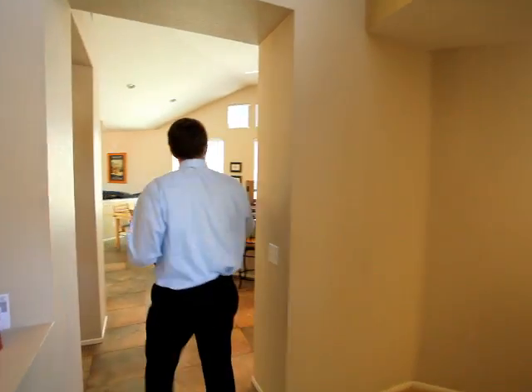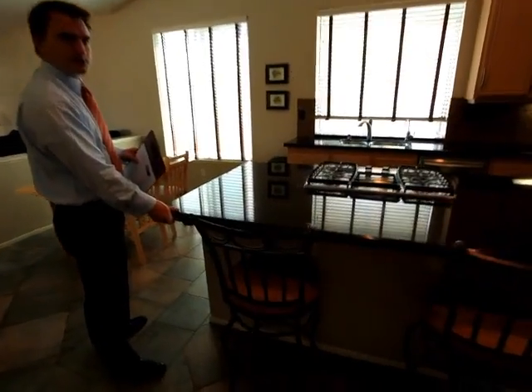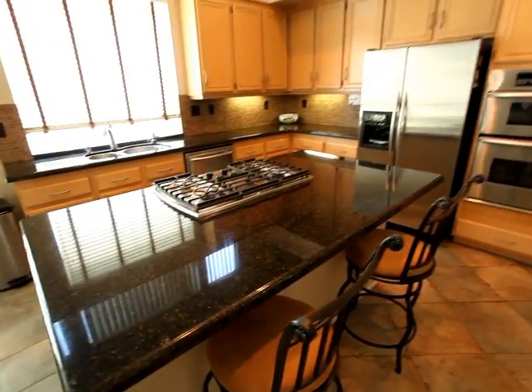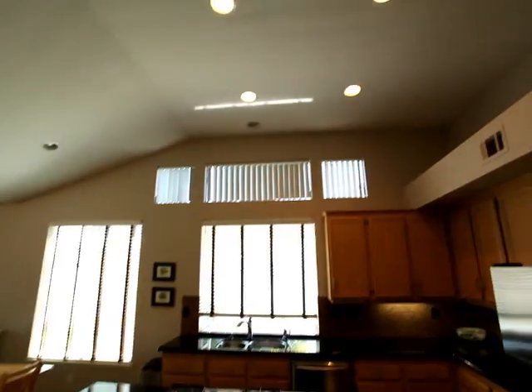They recently redid the kitchen — dark marble tops with a nice bold edge, stainless steel appliances with a tile backsplash, under-cabinet lighting, and canned lighting above. Just like a model home, just perfect.